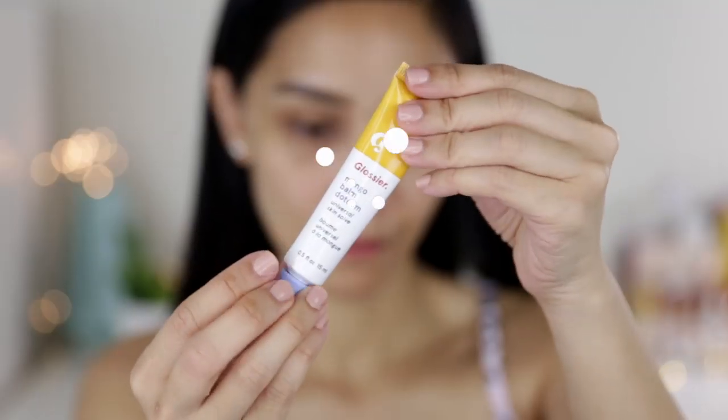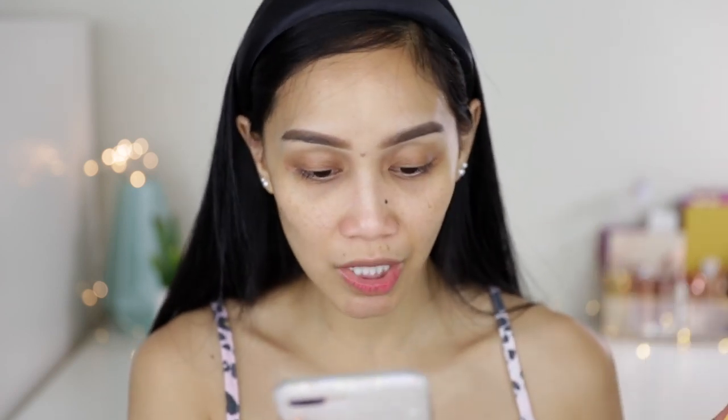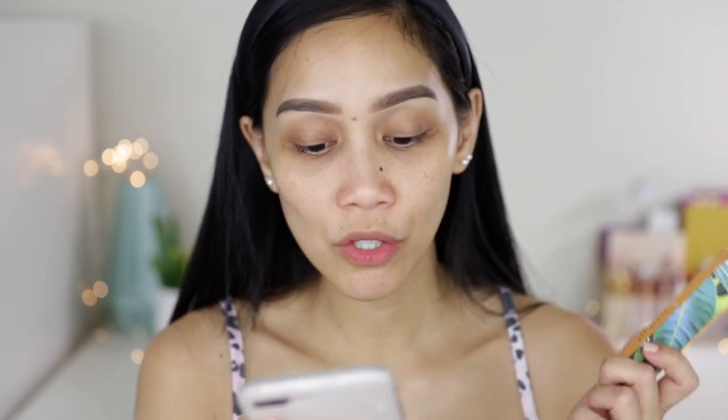I'm gonna start with the Balm Dotcom, and this is in the flavor mango. Meron silang seven flavors — cherry, coconut, mint, rose, mango, birthday, and original. And this is an all-purpose skin and lip balm, so hindi lang sa lips, pwede mo ding magamit sa skin mo — like sa cuticles, or sa siko kung super dry talaga. Yung benefits: soothing, moisturizing, conditioning, and smells great.